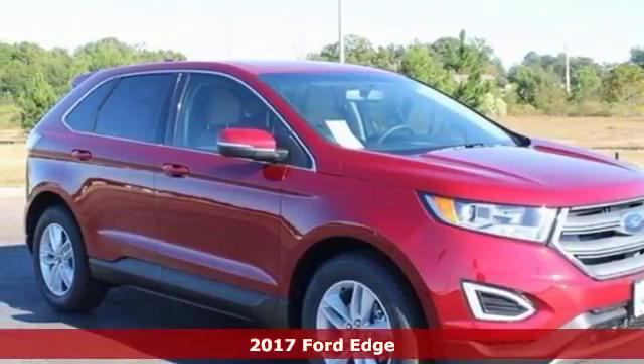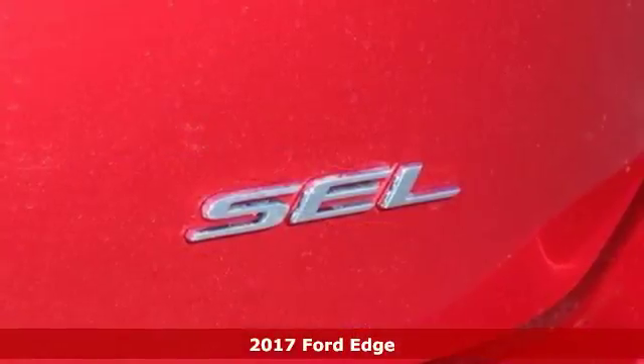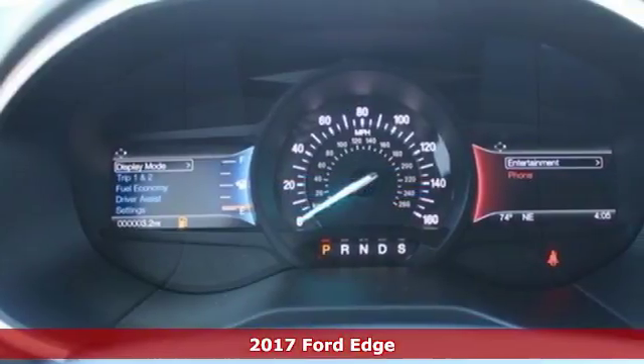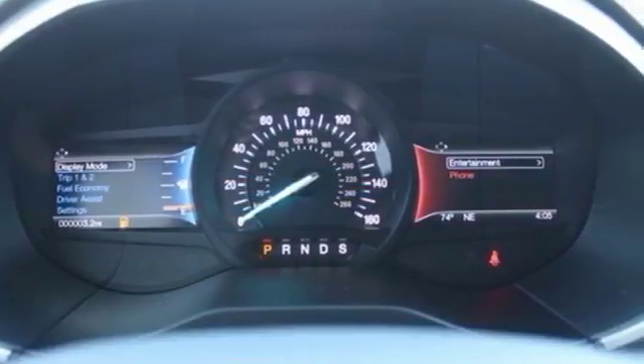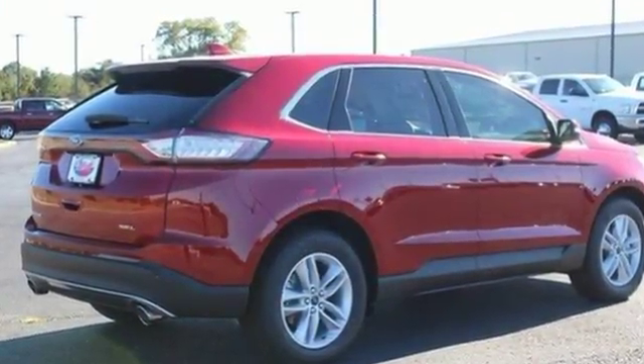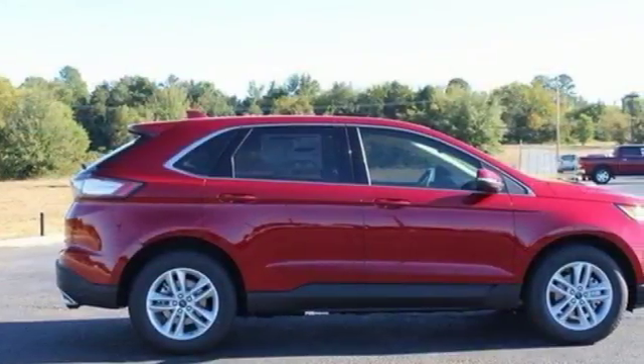Here's a 2017 Ford Edge. This handsome Edge delivers amazing power, technology and safety. The bold grille and sloped roof does more than just make the Edge stand out. Along with active grille shutters and rear spoiler, they put performance and fuel economy in the same headline.